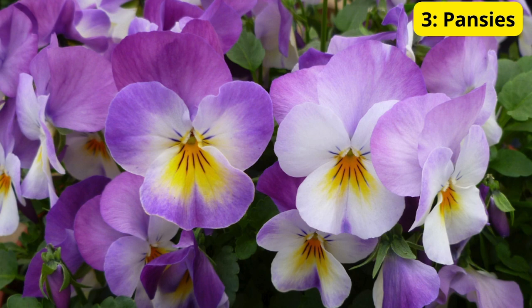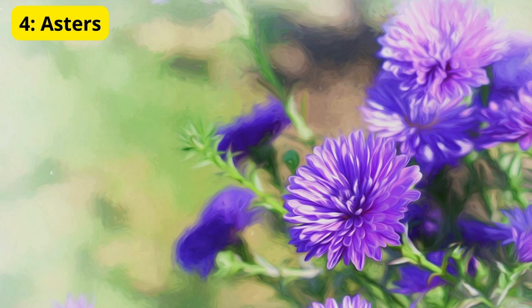Third on our list is the charming pansy. These little guys are tough despite their delicate appearance — pansies can withstand the cooler October weather and will bloom all the way into winter if you're lucky. They come in a range of colors from deep blues to bright yellows, and they're perfect for borders or containers.